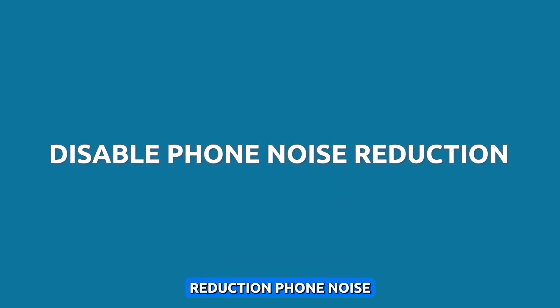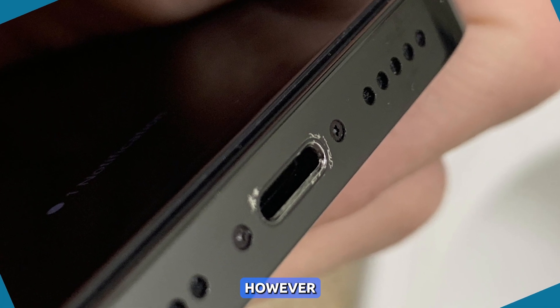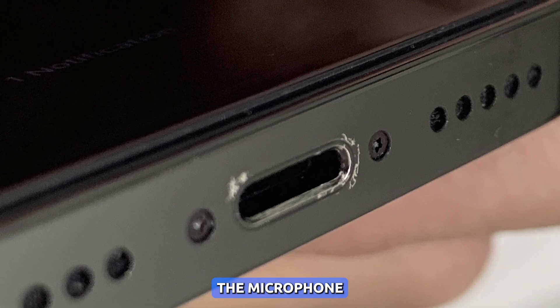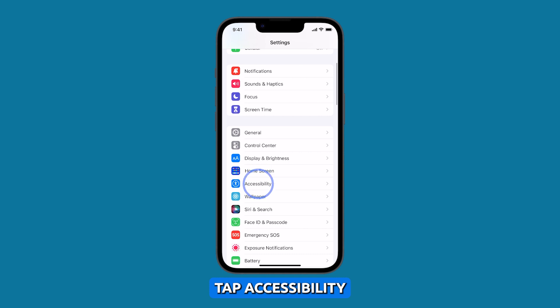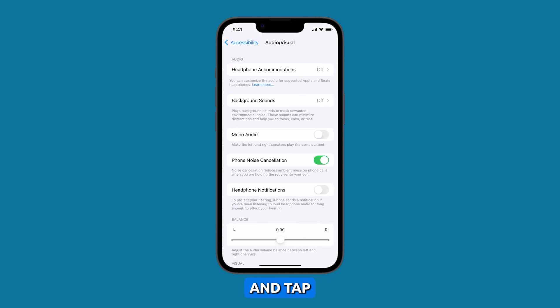Disable phone noise reduction. Phone noise reduction is a feature that uses noise cancellation to reduce the amount of background noise picked up by the microphone. However, if this feature is turned on, it can also cause the microphone to cut out if it is not able to distinguish your voice from the background noise. To turn it off, launch Settings and tap Accessibility, then tap Audio Visual and tap the switch next to Phone Noise Cancellation to disable it.